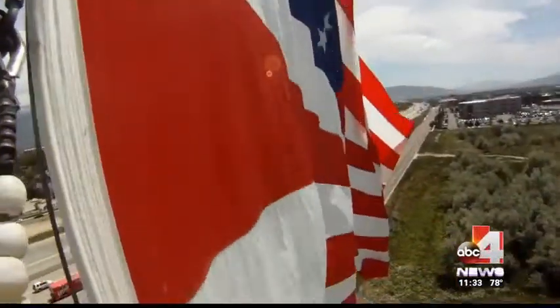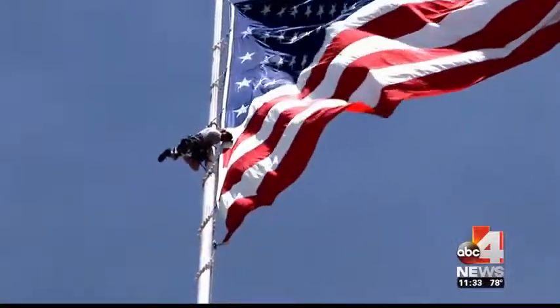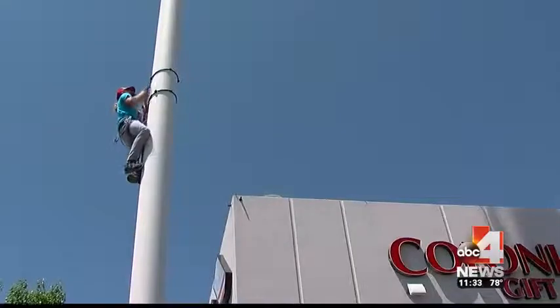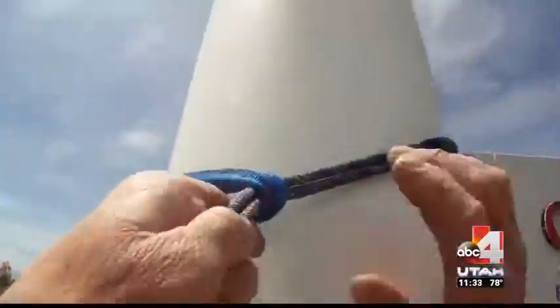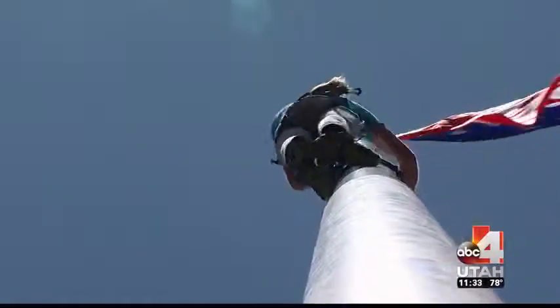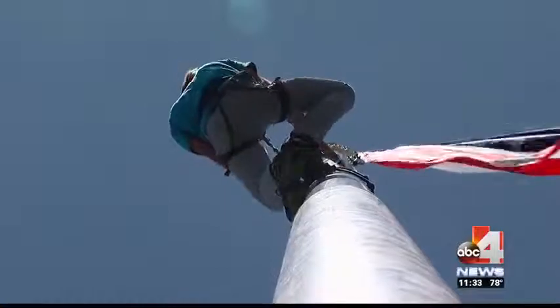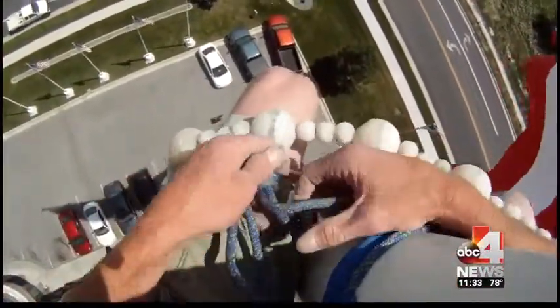The heights don't really bother me. Meet Sterling Murdoch. The climbing gym regular found his current career climbing flagpoles by responding to an ad posted in his gym by Colonial Flag. He said, I'll give it a shot. That was six years ago. Using rock climbing gear, Murdoch has climbed hundreds of flagpoles across Utah and the country for Colonial Flag.